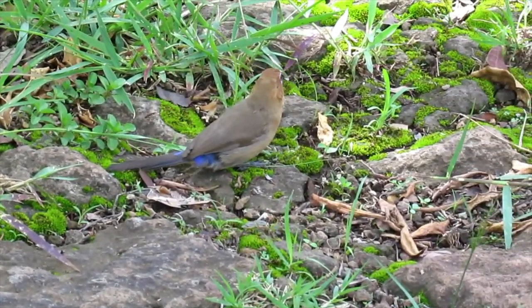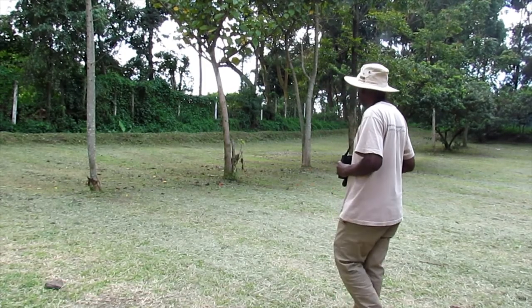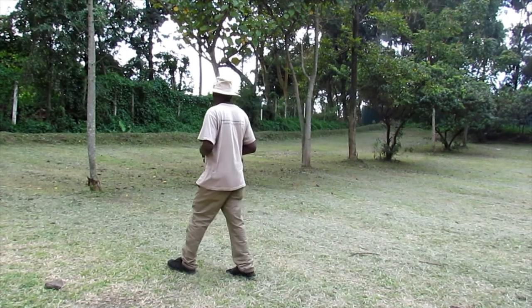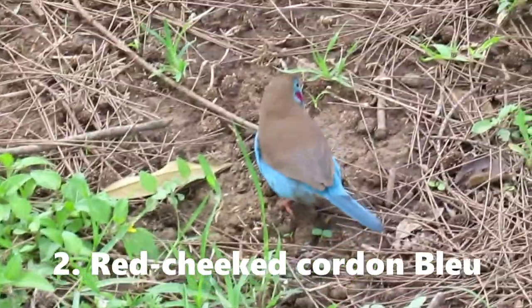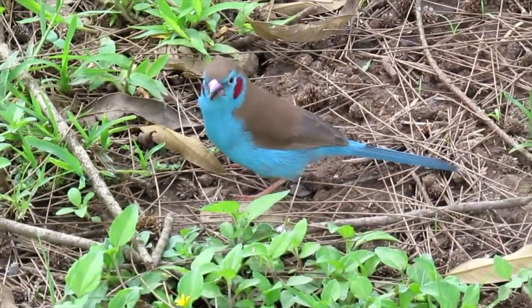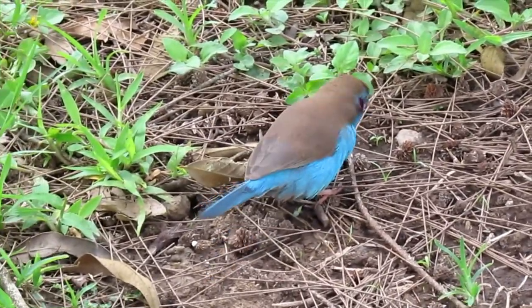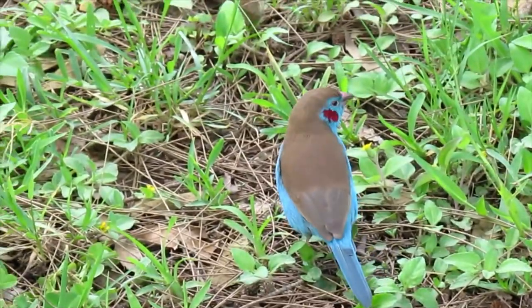I'm trying to get a little bit closer and take a nice, very beautiful shot of this bird. You can see the very bright blue and red cheeks — it makes this bird gorgeous. This bird is amazing.